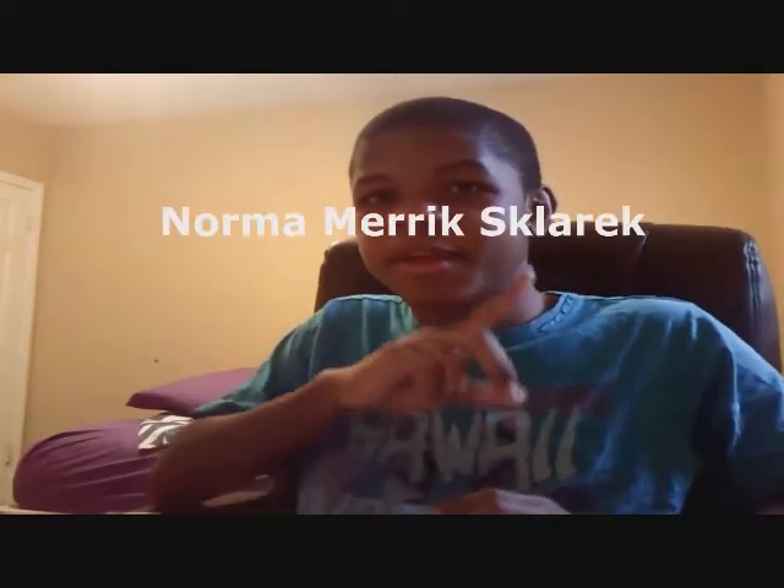Hey guys, this is Bitterborn, and welcome to yet another video. Today I'm going to be talking about architecture and math. The architect I'm going to be talking about is Norma Merrick Sklarek — it's really hard to pronounce. I had no idea how to pronounce it the first time I saw it. I'm going to tell you a little bit about Norma and her work as well.